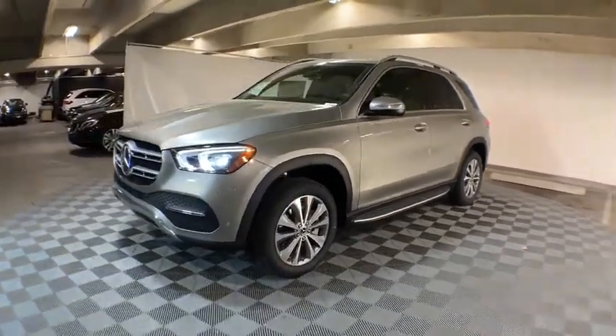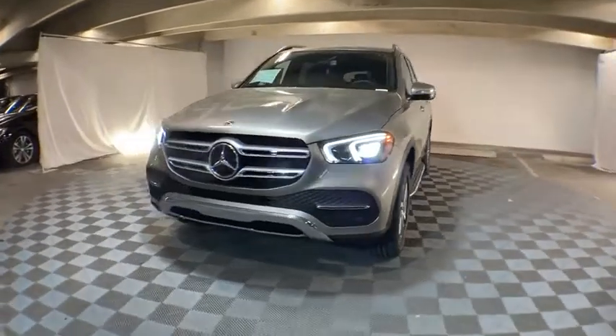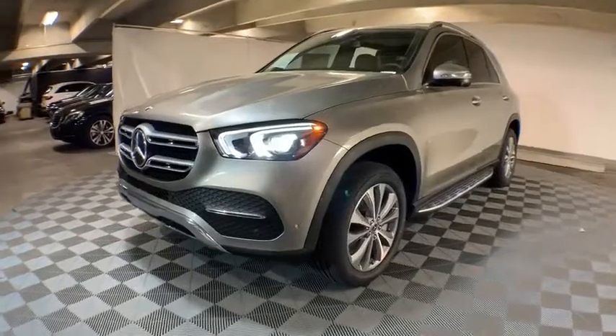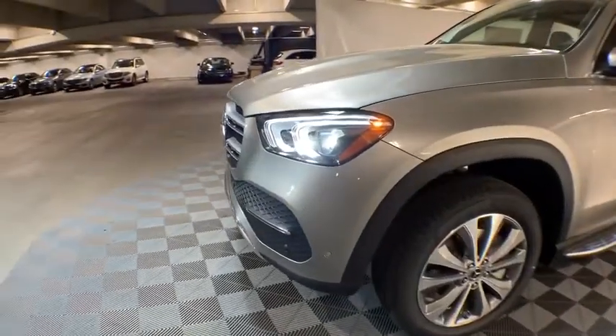Security system, heated front seats, electronic stability control, compass, power windows, trip computer, rear window defroster, tachometer, power moonroof, HD radio.